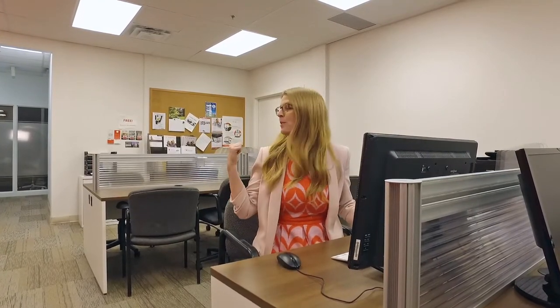This is our drop-in center where you can bring your laptop, you can work in the space, or you can use one of our Macs or PCs — but I like the Macs.